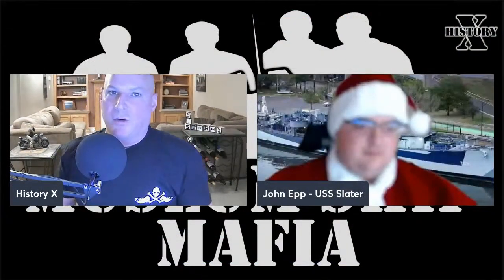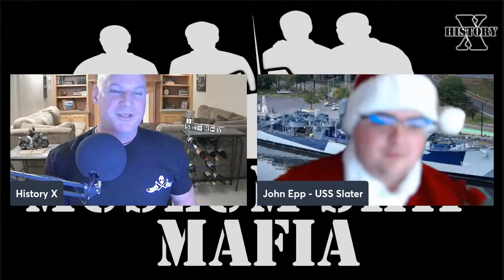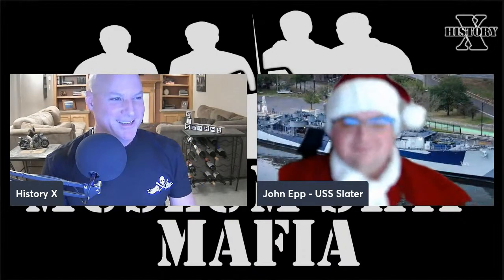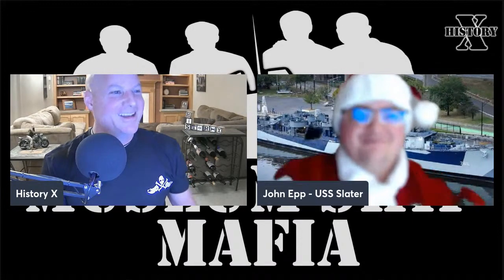It's a crossover broadcast that involves the USS Slater. I've got John Epp on board.